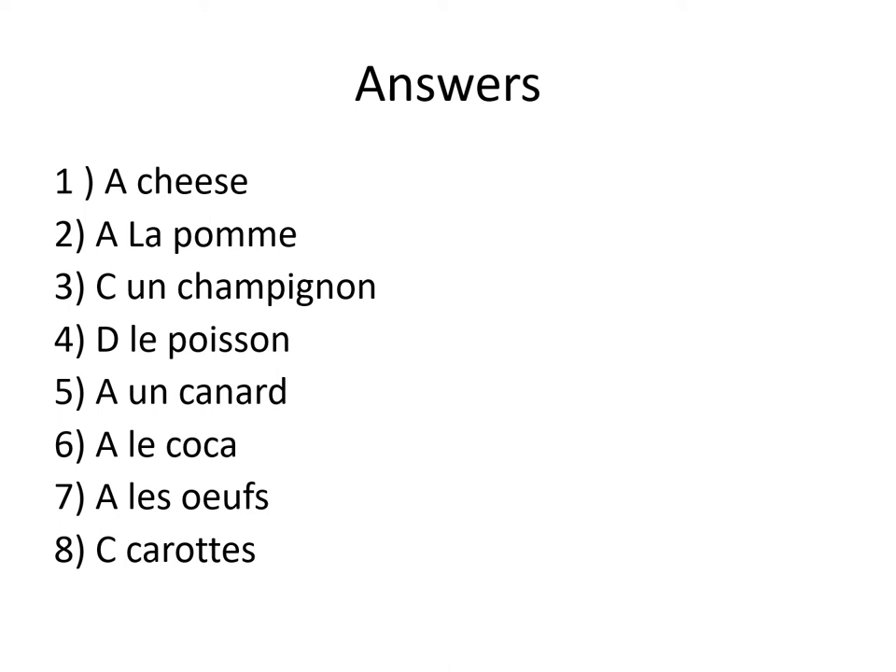Number 3: C. Un champignon, which is mushroom. Number 4: D. Le poisson is your odd one out.